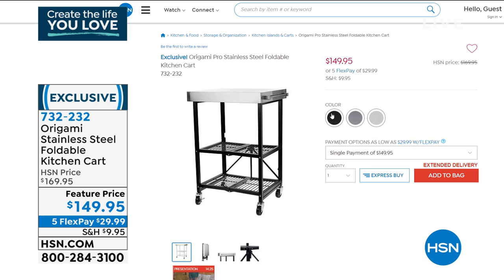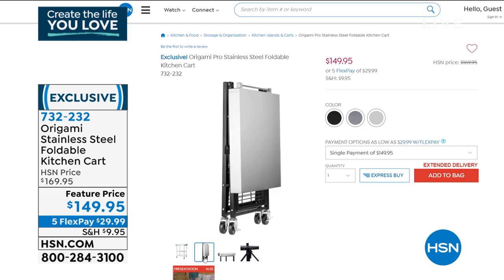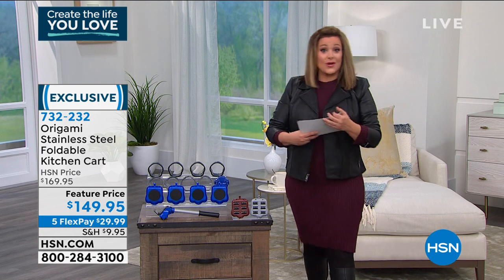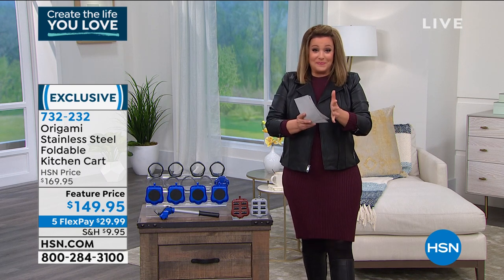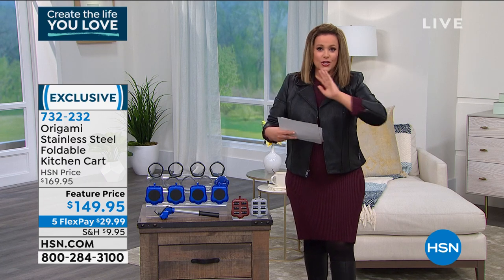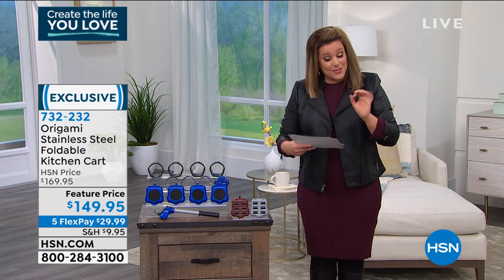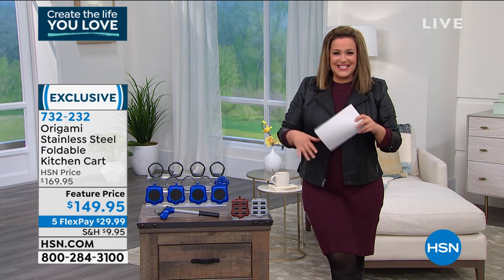It will match all your appliances. It's brand new this week — typically $169, but you can get $20 off tonight at the feature price, and $29.99 will get that home. Like all Origami products, not only are they really well made, but when you're not using them they fold flat, so they don't become more of a space problem in your life. You will love it. You can start ordering that now — it's been very popular since its debut.